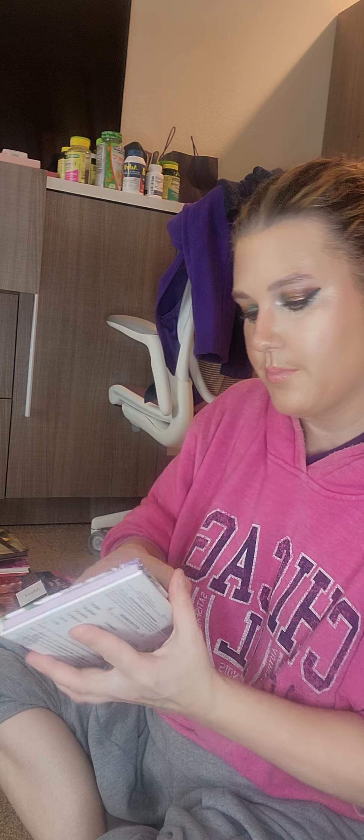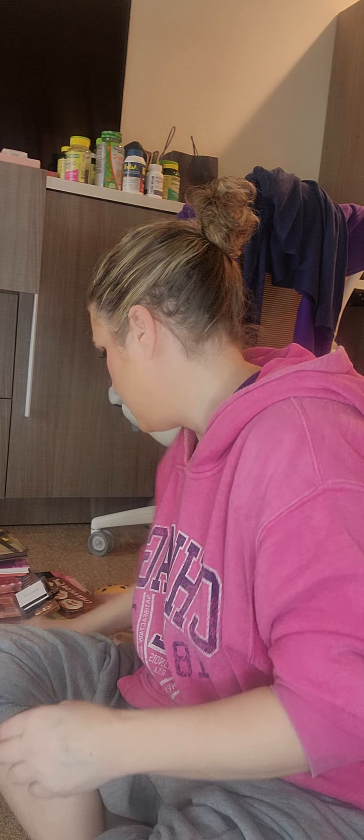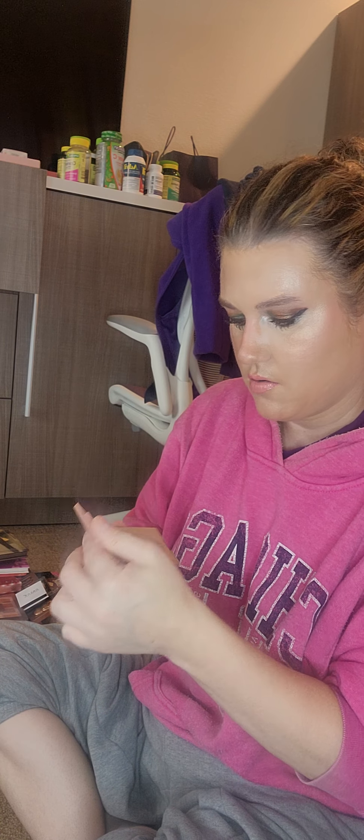I gotta dig back into some of these palettes. The Seraphine Botanicals palette — I'm not a nude person, but I like the formula and I like this company. I have Love You Stunning Eyeshadow — Love You First. I haven't even tried it yet; it still has the cover on it.